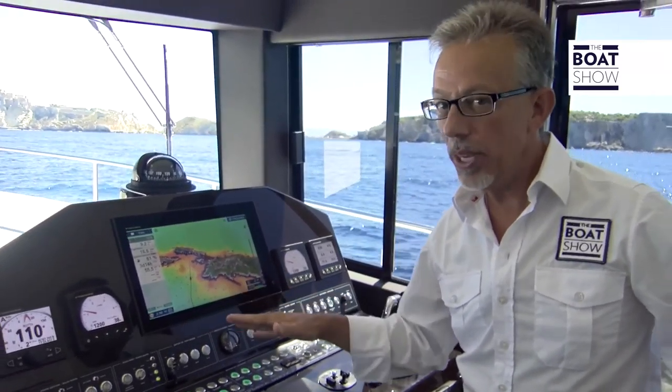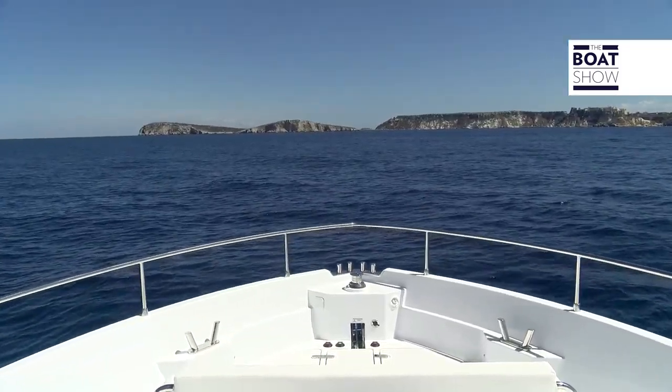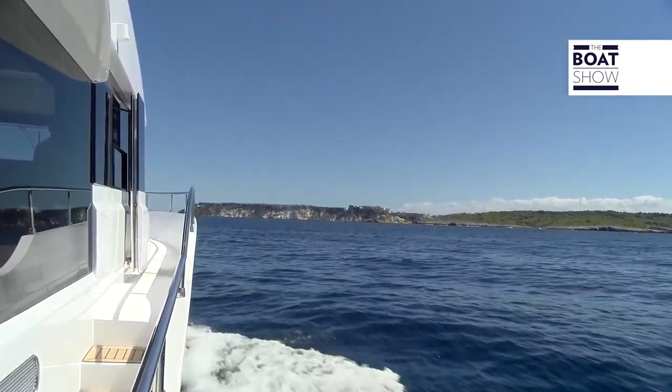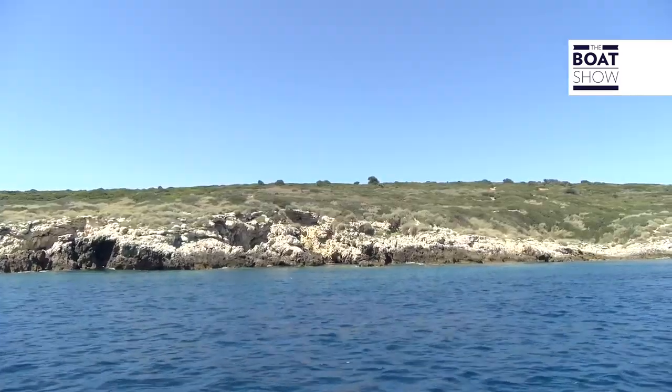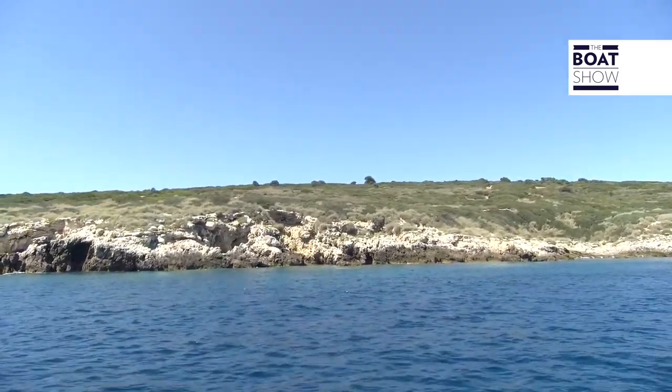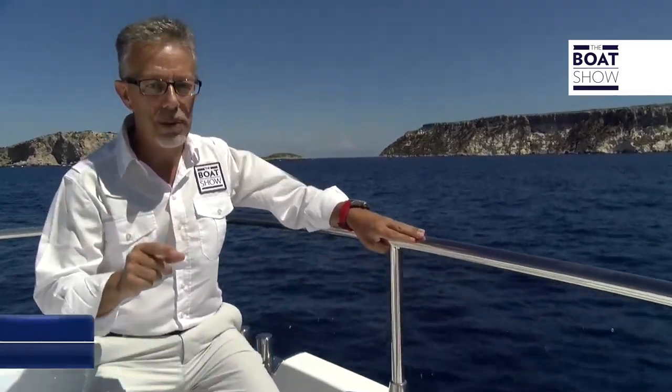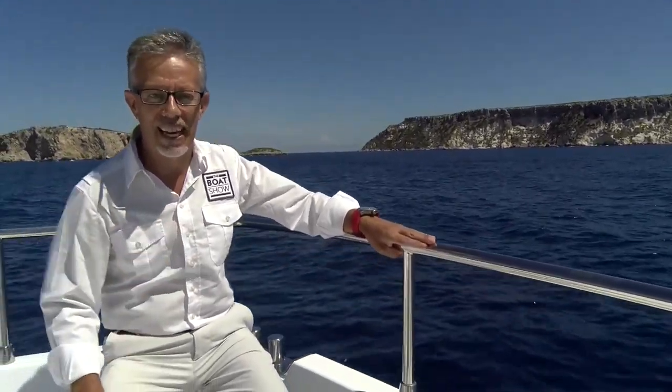We came to the Tremiti Islands. Here ends the first part of our trip. Don't miss the second episode with the boat details of the Sundeck 550, and other wonderful places we're going to visit.